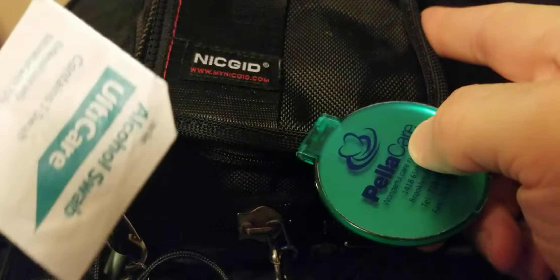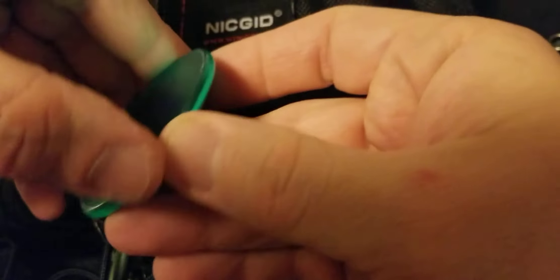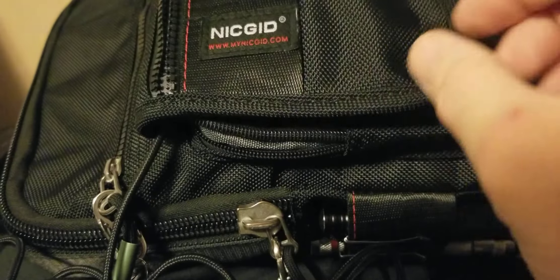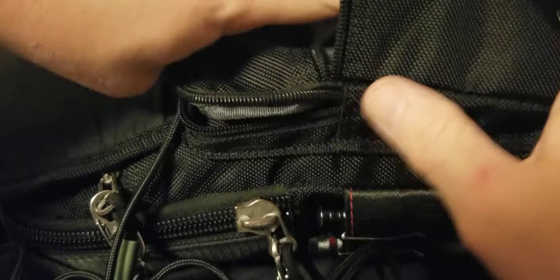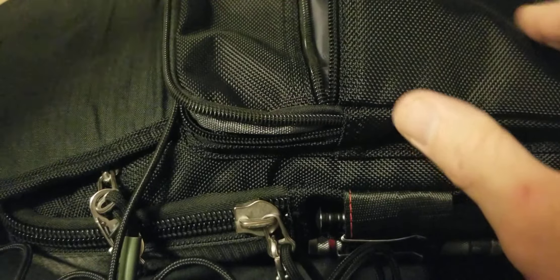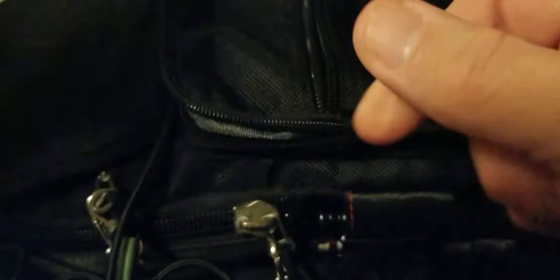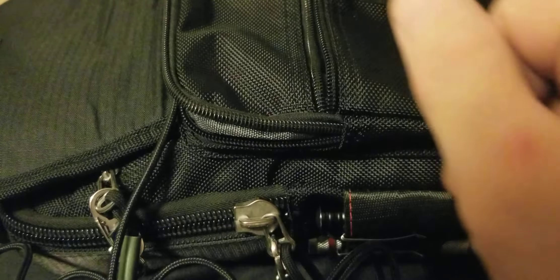Also in that little front pocket we have an alcohol wipe hanging out, and a little mirror from a home care company — I used to work at a doctor's office and they were giving things away, so I got that. In this little pocket up here we have Starbucks mints in case you got bad breath after eating, and a little Shout towel in case you spill some of that food.